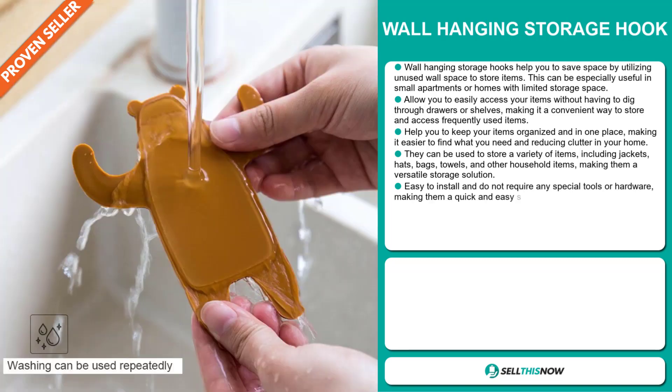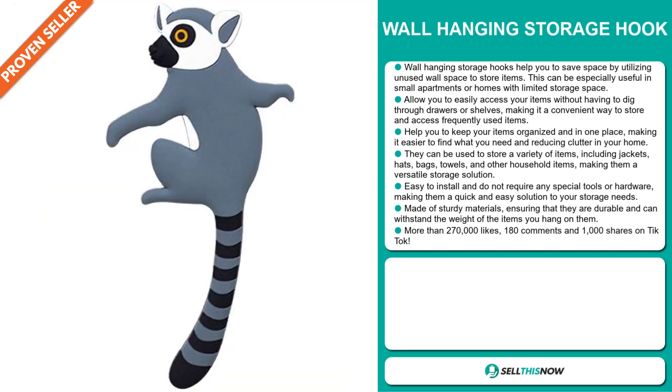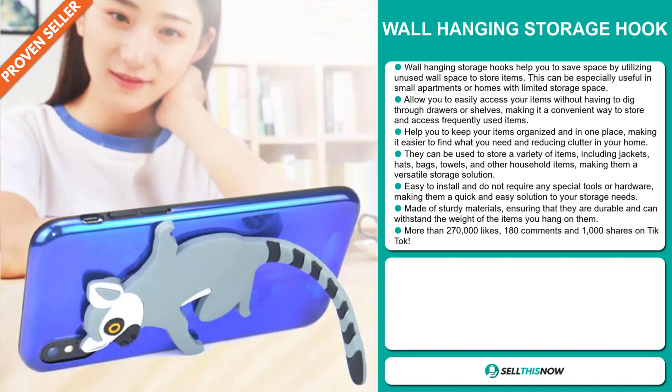It can be used to store a variety of items including jackets, hats, towels, and other household items, making it a versatile storage solution. It is easy to install and does not require any special tools or hardware, making it a quick and easy solution to your storage needs. It's made of sturdy material, ensuring that it is durable and can withstand the weight of the items that you hang on it.